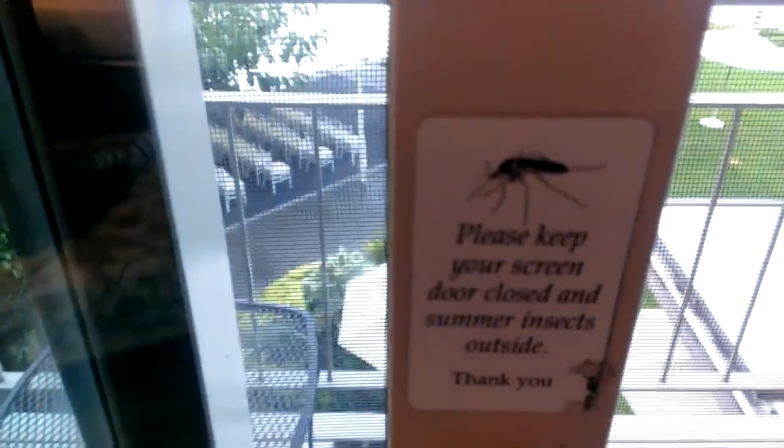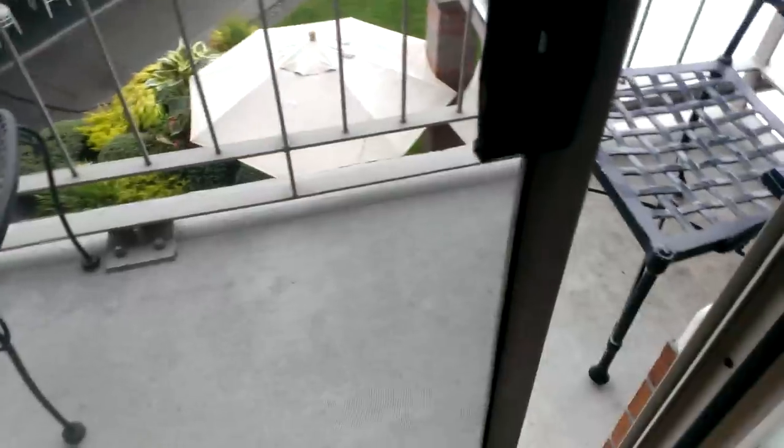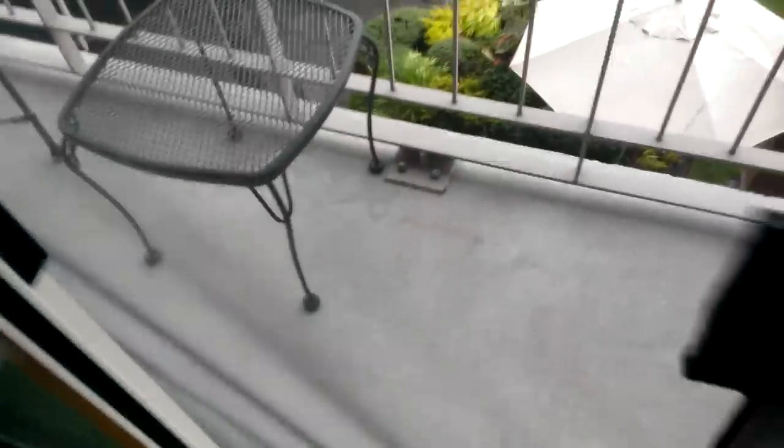'Please keep your screen door closed and summer insects outside.' Now here's my biggest problem with this hotel: this screen door. I don't know if you can see here, but this thing is basically going to fall off before I'm done. Here it goes, in fact. I have a problem with this. Seriously, I can't get out. All right — got it. So that's a problem. Maybe we'll ask them about that.